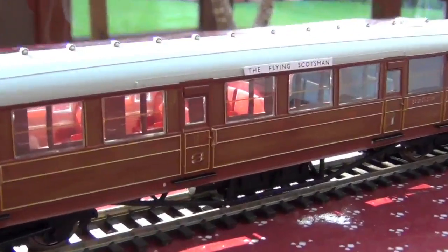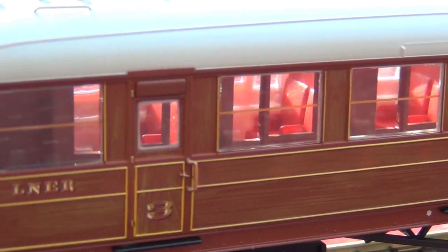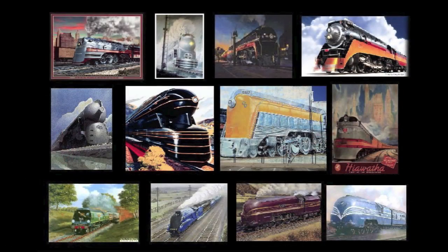Let's finish with just a little look into that car. I'd absolutely love to spend an afternoon riding in one of these. Thanks for watching and see you next time.